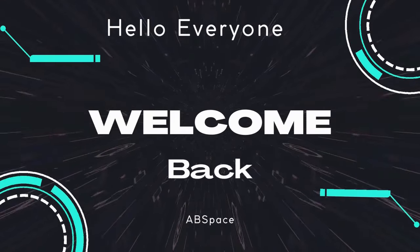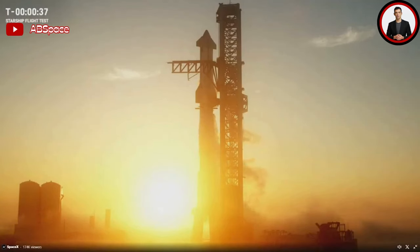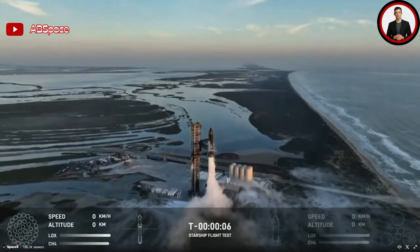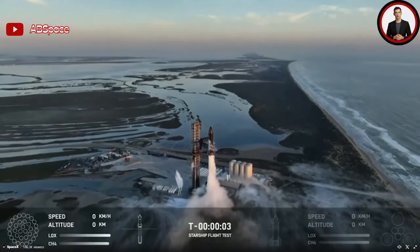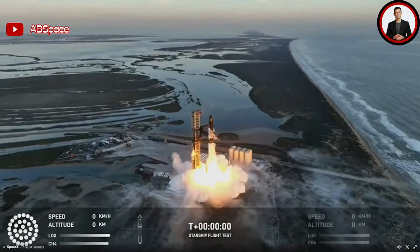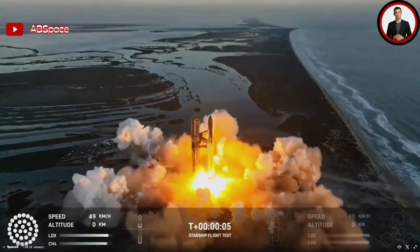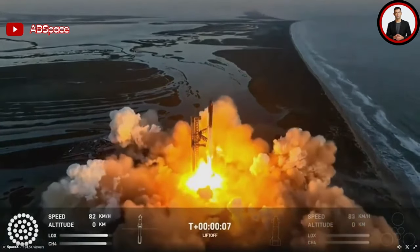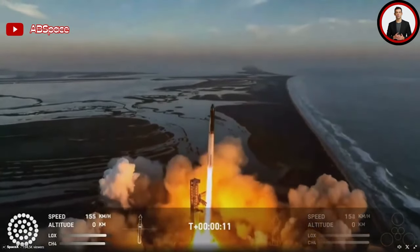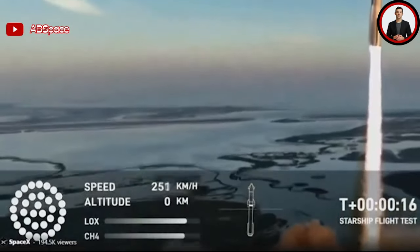With just one minute left until launch and the sunrise in the background, all the Raptor engines were chilled and the rocket was filled with around 10 million pounds of propellant as it prepared to start up its engines. As the clock hit T-40 seconds, there was a planned hold for a few minutes as teams checked each system, along with ensuring no civilian boats were within the restricted launch area. Despite SpaceX having around 15 minutes of time to hold, it only took around two minutes before the clock resumed counting down.